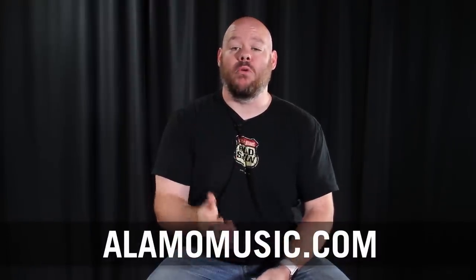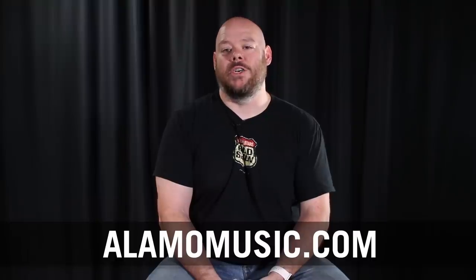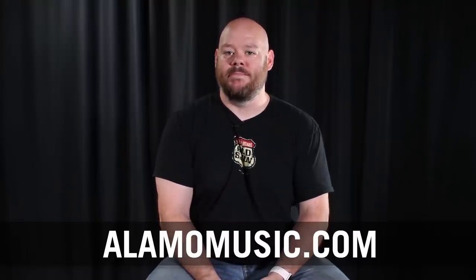I want to thank you for watching the videos that we produce. We put these out to help you choose the right guitar, understand some of the options that are out there, and showcase some of the latest models you may not get the opportunity to play in your local music store. If you have benefited from or enjoyed watching any of our videos, we've created a new t-shirt just for guitar nuts like you and me. It says 'I'm a guitar nut.' These are going to be limited time — you can put in a pre-order now and they will be shipping soon. Once they're gone, they're gone. Follow the link below and get your guitar nut shirt. Thanks again for watching.